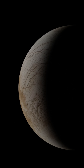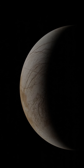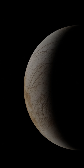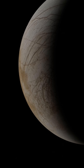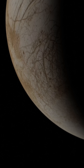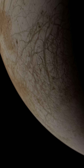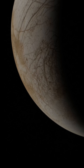Could thermal lensing be a viable method to explore these hidden environments? By focusing sunlight through a specially designed lens on Europa's surface ice, it might be possible to melt a small area, enabling scientists to analyze the water composition and search for signs of life on other planets and moons.